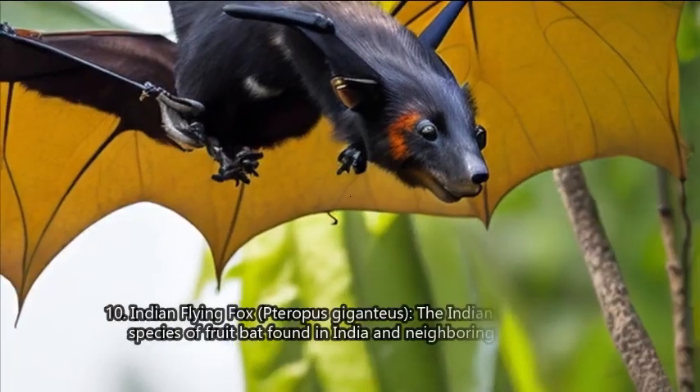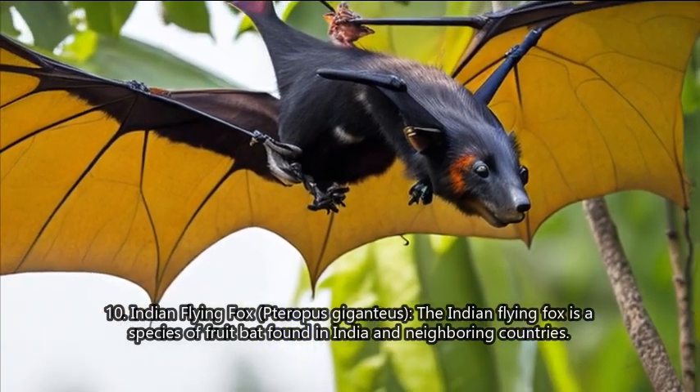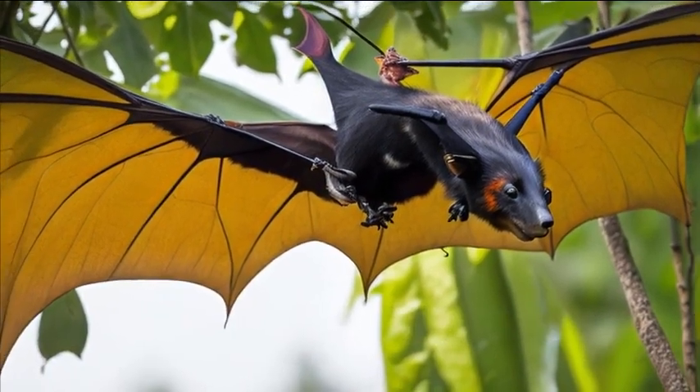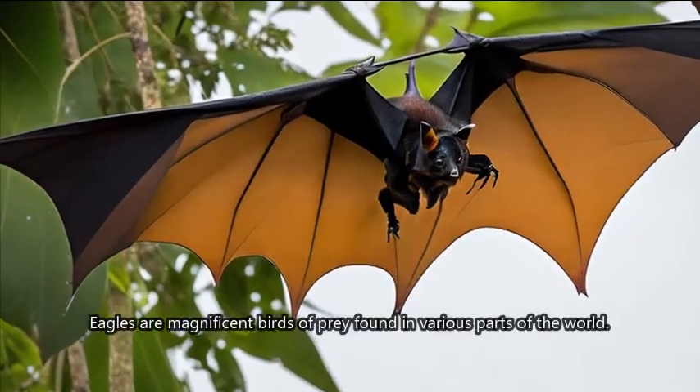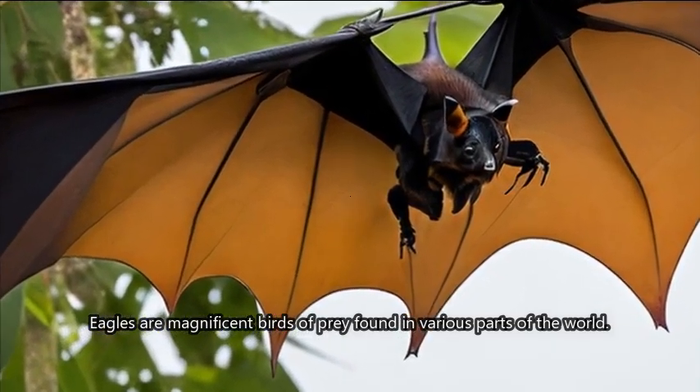10. Indian Flying Fox (Pteropus giganteus). The Indian flying fox is a species of fruit bat found in India and neighboring countries. It is one of the largest bats in the world and plays a crucial role in pollination and seed dispersal.